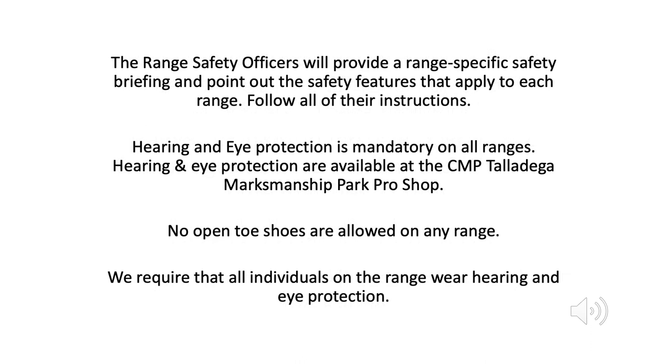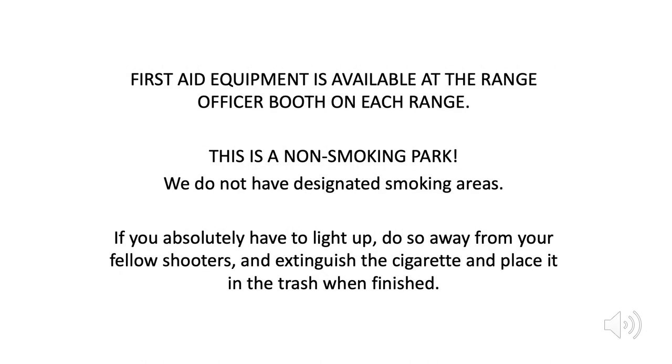The range safety officers will provide a range-specific safety briefing and point out the safety features that apply to each range — follow all of their instructions. Hearing and eye protection is mandatory on all ranges, and is available at the CMP Talladega Marksmanship Park Pro Shop. No open-toe shoes are allowed on any range. First aid equipment is available at the range officer booth on each range. This is a non-smoking park — we do not have designated smoking areas. If you absolutely have to light up, do so away from your fellow shooters, and extinguish the cigarette and place it in the trash when finished.